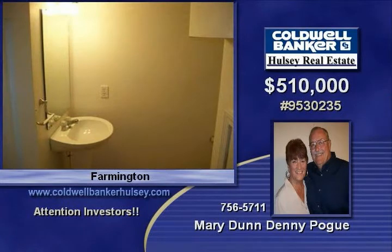All have attached single-car garages. Call today to find out more about this great opportunity. Thank you.